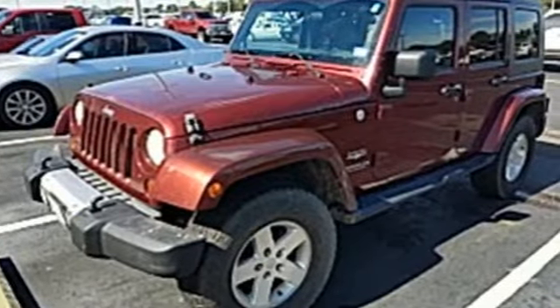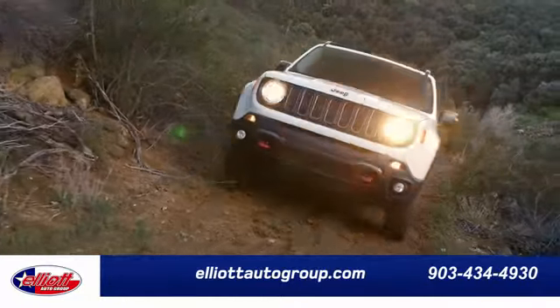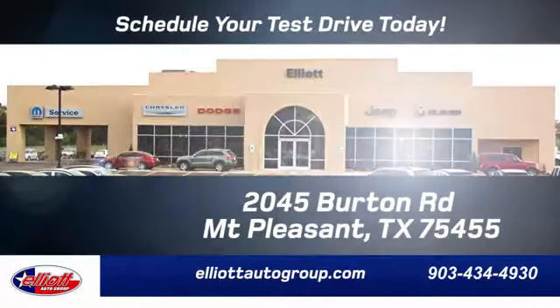The Jeep life fits your life. Take it for a test drive today. Elliott Auto Group — we don't do things the old way, we do them the right way.